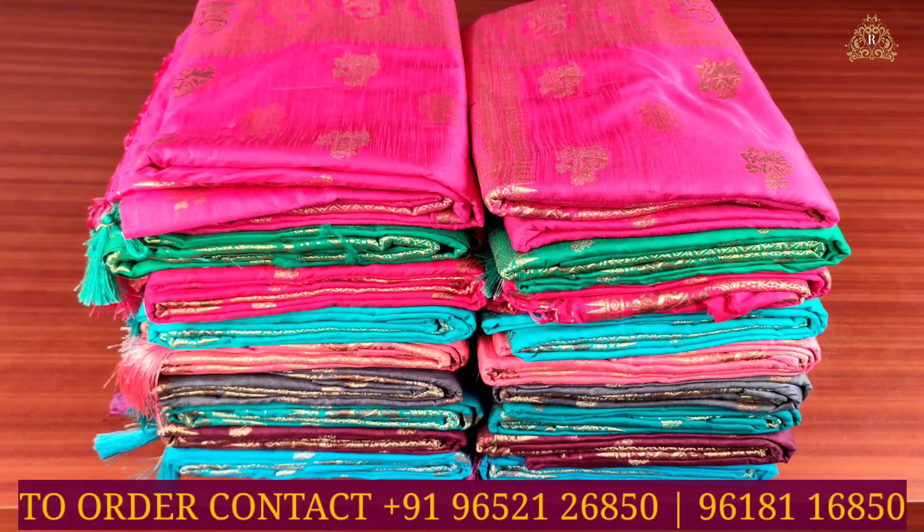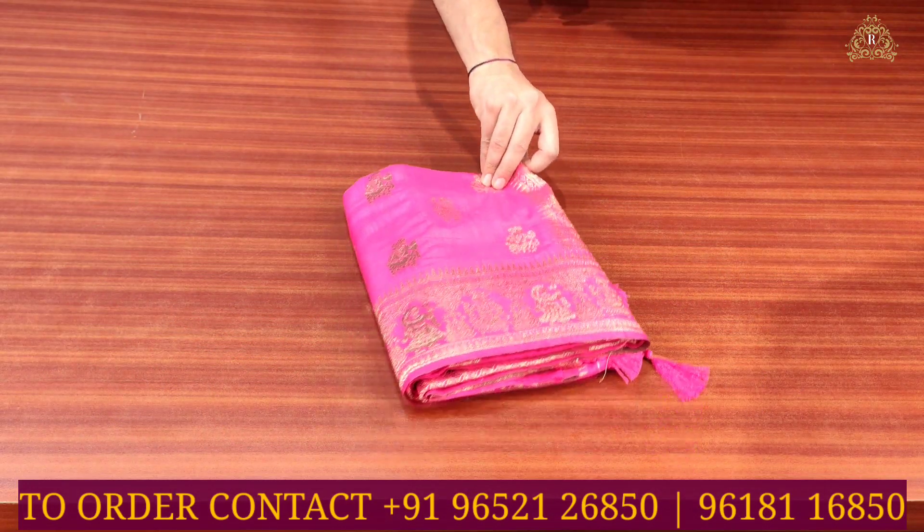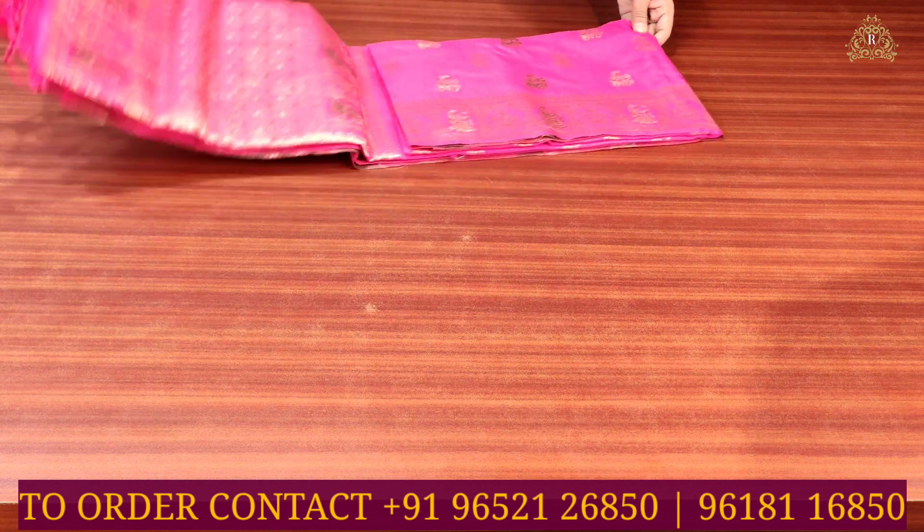Welcome back to Rupnikara Next channel. In this episode, we are going to see fancy saris collection — light in weight and soft in quality for particular and functional purpose. So saris number one in fancy saris collection.